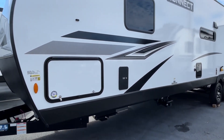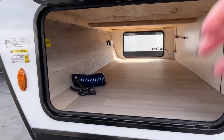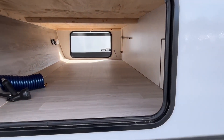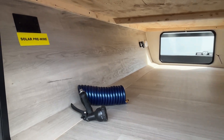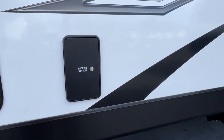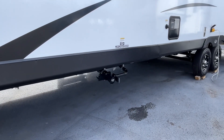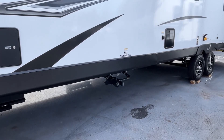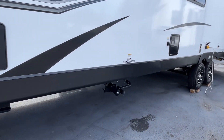We'll start right here with the outside storage. There's a nice large pass-through storage here right at the front. This is already wired for solar, your docking station is here, and your dump area is right here — and that's in a great spot because you don't have to crawl under a slide to get to it.